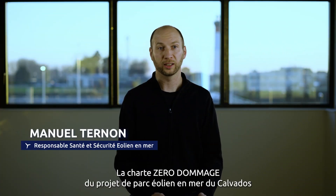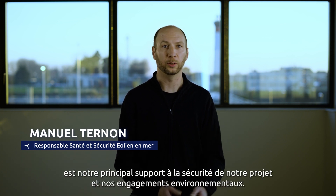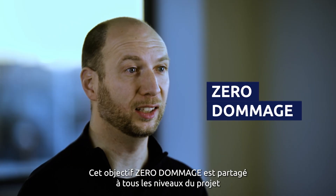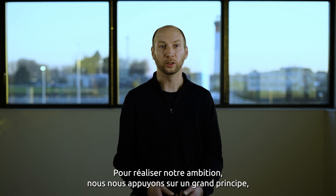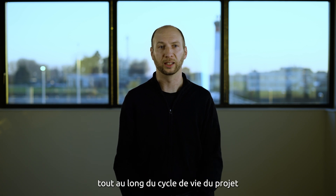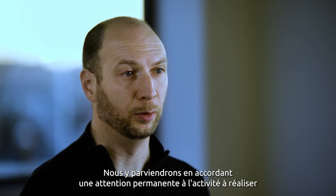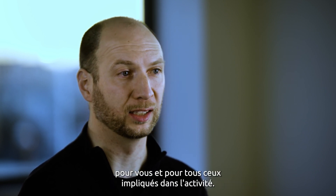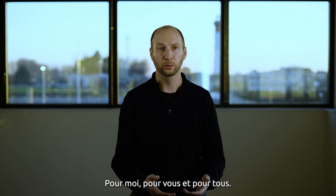The Calvados Offshore Wind Farm Project Zero Harm Charter is our main support for our project safety and environmental commitments. This zero harm target is shared at all levels of the project, in compliance with our employer and partners' expectations. To achieve our ambition, we rely on the main principle of a global, constant, and personal involvement all along the project life cycle, with no tolerance for unsafe acts and situations. We will achieve this by paying permanent attention to the activity to be performed, for yourself and for all people involved. Watch, react, correct, report — for me, for you, and for all.